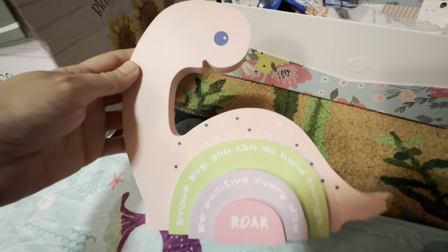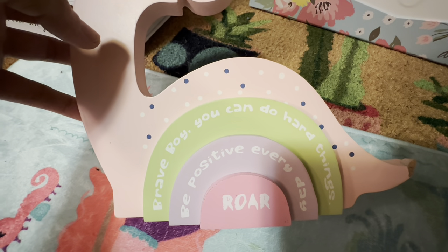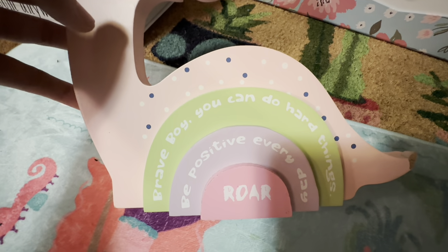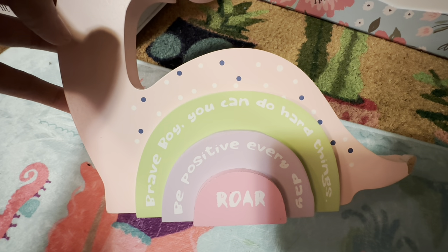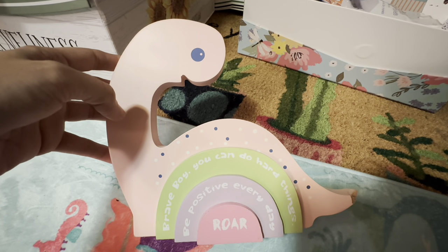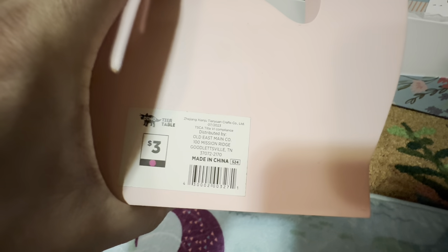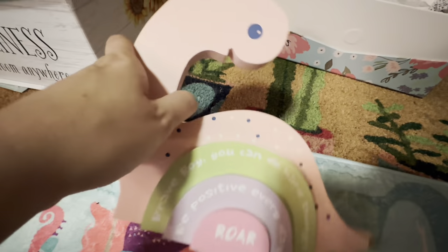We got this dinosaur, and it is a very confused dinosaur — it says 'brave boy you can do hard things,' it should be difficult things for one, and 'be positive every day,' and it's pink. I'm pretty sure the factory did not really understand. You could argue pink is gender neutral, but I really think they just got the wrong stencil because the blue ones were correct. I always seem to find the one-offs of these products and it always makes me laugh.